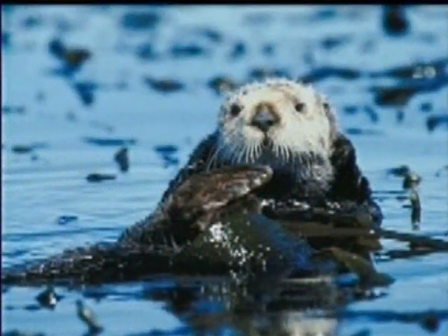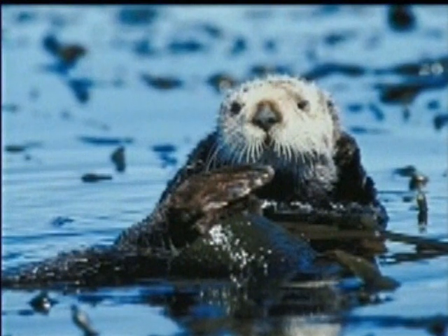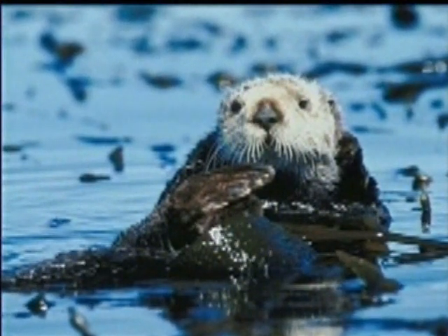You know one of the cutest things I ever saw, Cassidy? A baby sea otter taking a nap. It wrapped itself in seaweed so that it wouldn't float away. Wow, so neat. Isn't Mother Nature amazing?